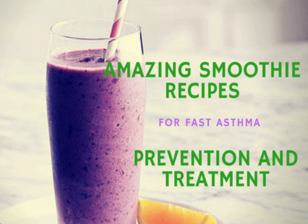This recipe can also be used for treating ulcerative colitis, arthritis, and high blood pressure.